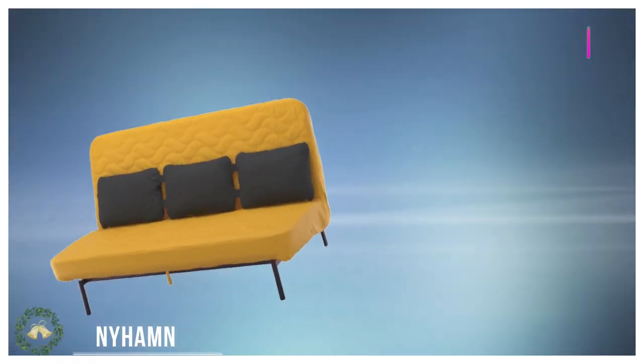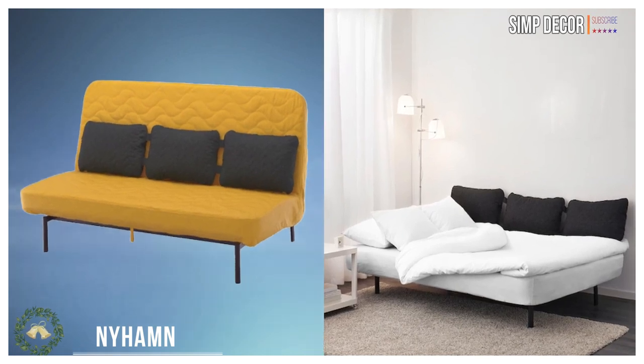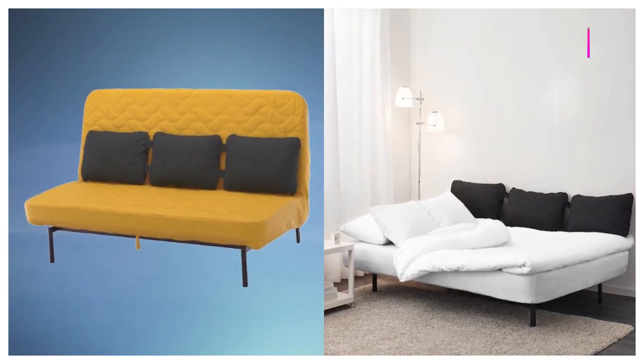1. A Sleeper Sofa. This is obviously a huge duh. Everyone needs a sofa for their very first apartment,